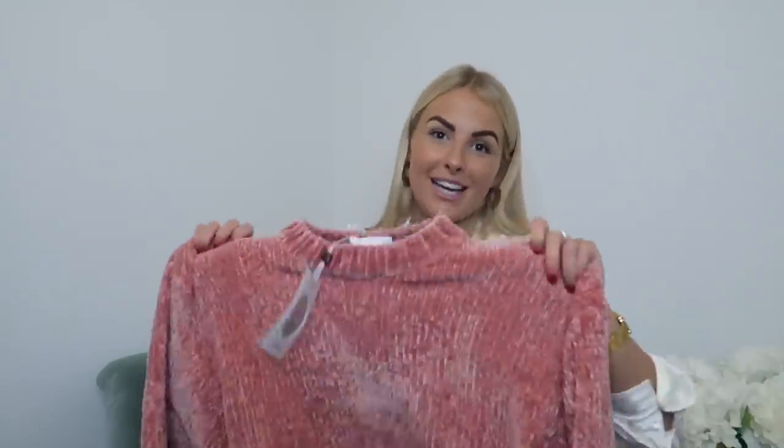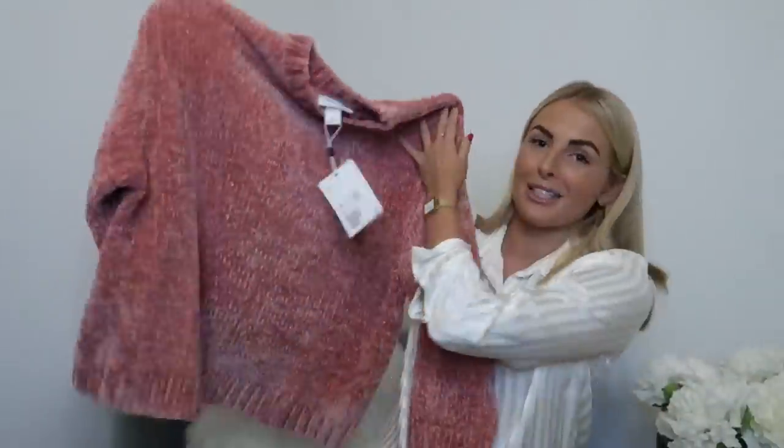I got this one in a size medium because I wanted it to be quite oversized, and it was £30. Obviously with the code at checkout you'll get 15% off that price, which is pretty good for a thick, substantial jumper. I can tell I'm going to live in that.